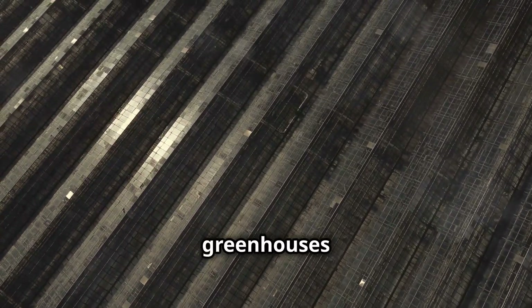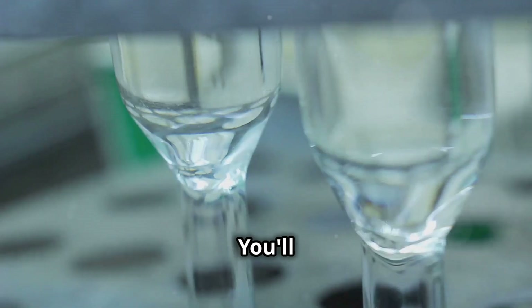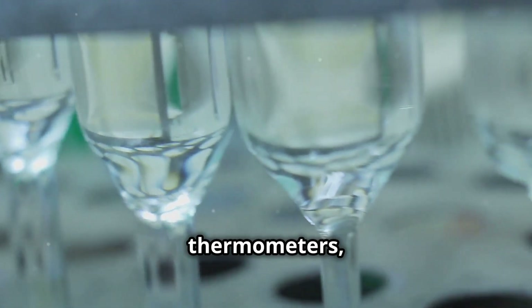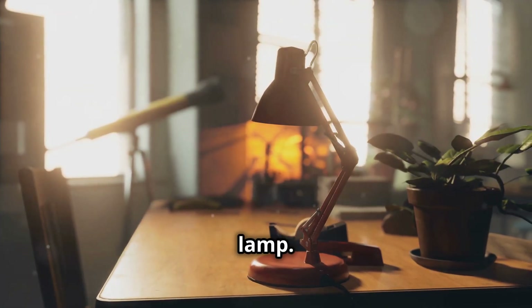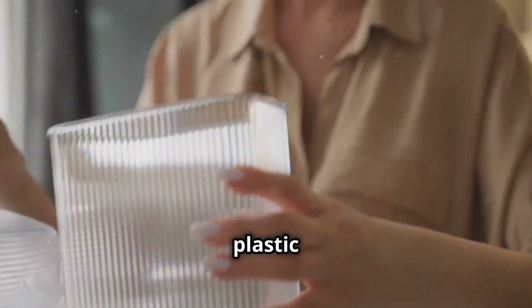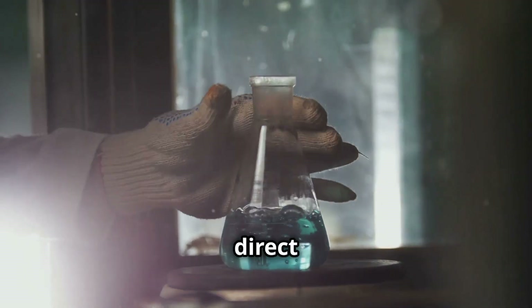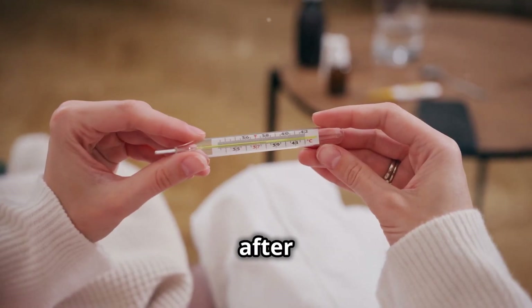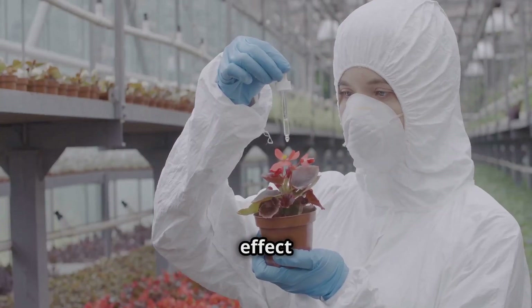Have you wondered how greenhouses stay warm during winter? This experiment will show you. You'll need two glass jars, two thermometers, plastic wrap, and sunlight or a powerful lamp. Place a thermometer in each jar. Seal one jar with plastic wrap, leaving the other open. Place both jars under direct sunlight and observe the readings after an hour. The covered jar will be hotter. This is the greenhouse effect in action.